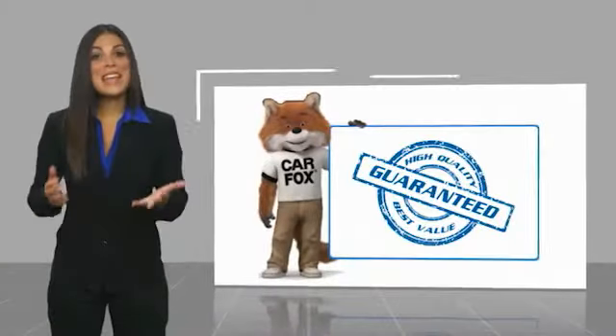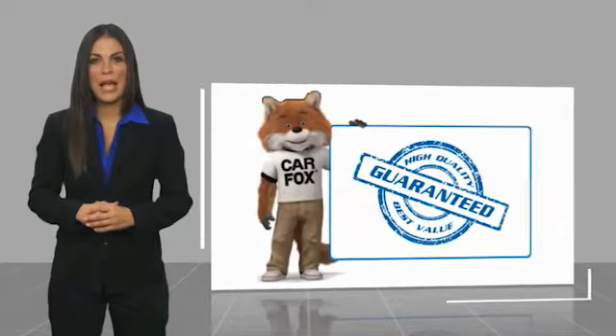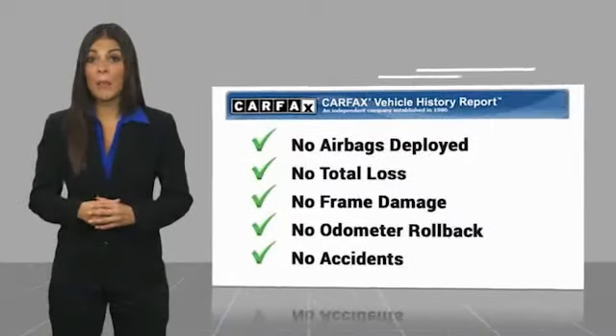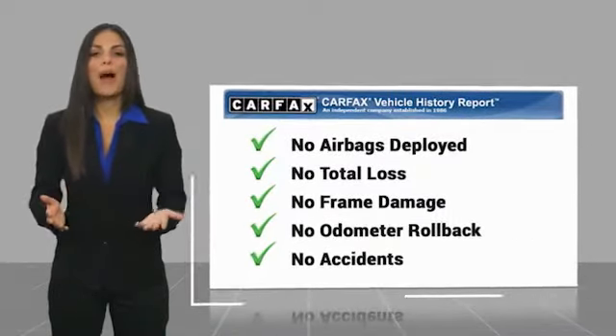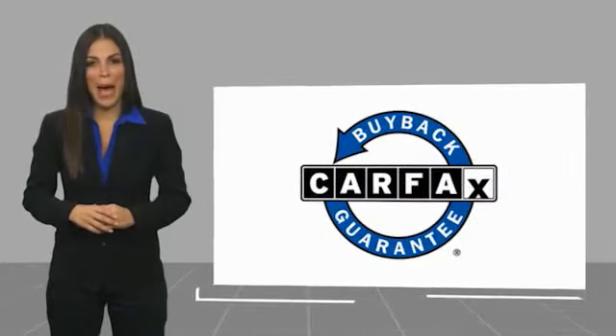Here's another high quality vehicle with a Carfax vehicle history report. Be sure to find a complimentary copy of this report online or contact the dealership. This vehicle qualifies for the Carfax Buy Back Guarantee, so you can see it's a good idea. Thanks, everybody.